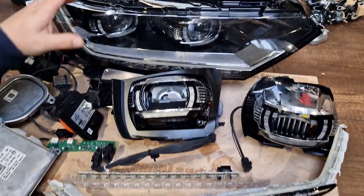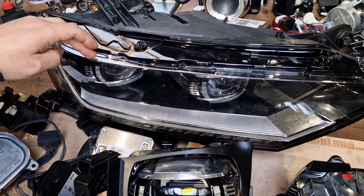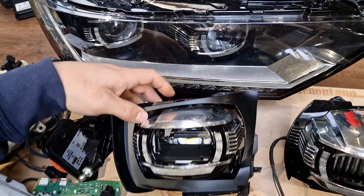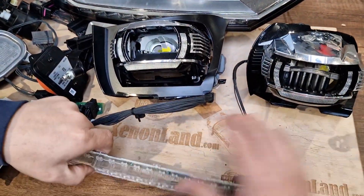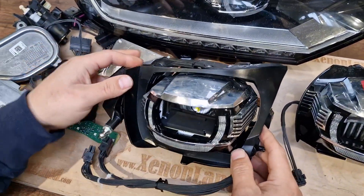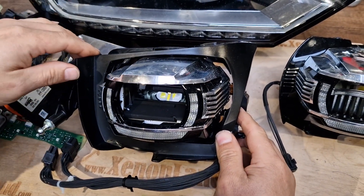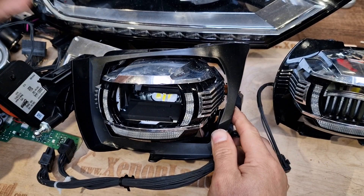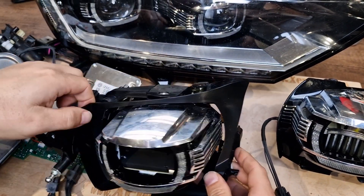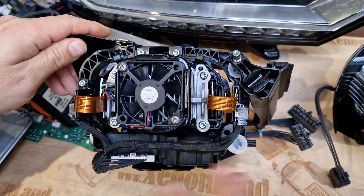As you can see, you have two projectors at each headlight. They are intelligent projectors. Let's begin with this one — let me clear the table because there are a lot of parts. As you can see, the first projector is for both low beam and high beam; it's the outer one and it's the adaptive type projector.